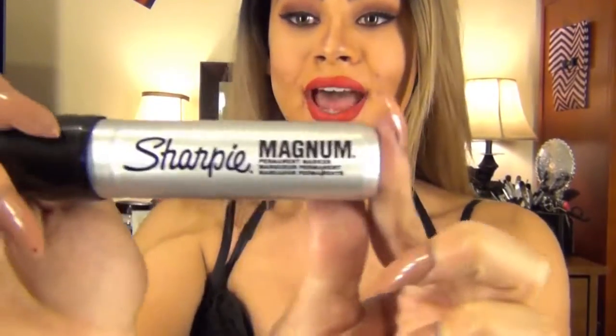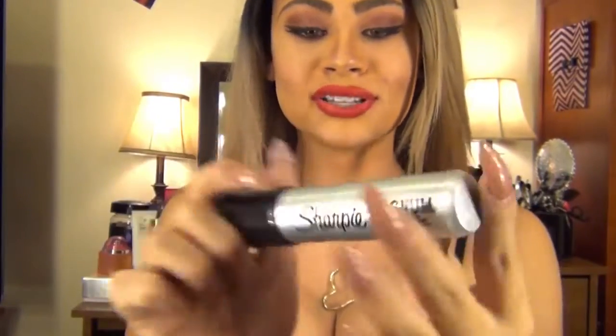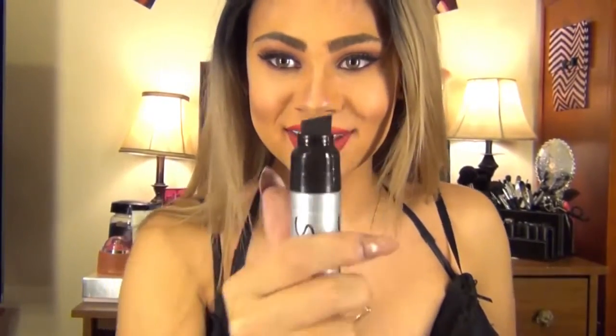I wanted to change it up and make it feel more like me, give it my own taste. So what I did was I got a Sharpie marker — the really big one called the Sharpie Magnum. Look at the size of that thing!